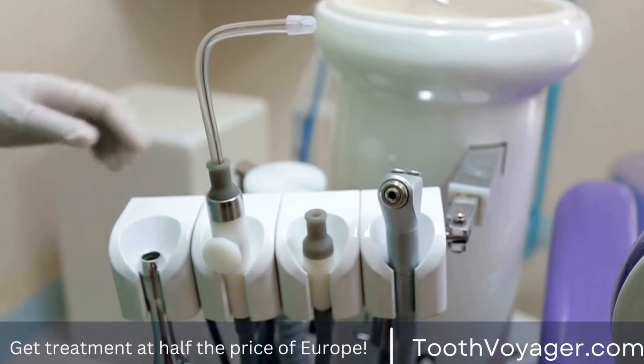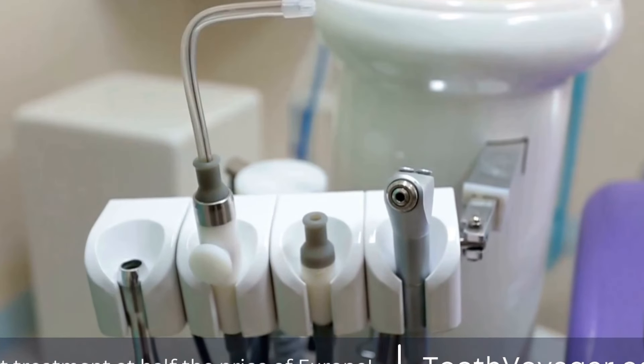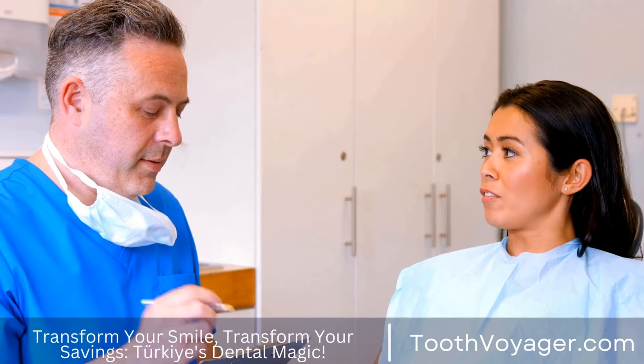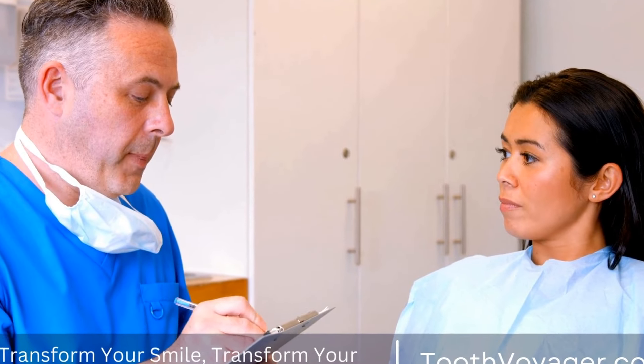Overall, the recovery process after a root canal is relatively mild compared to the pain and discomfort that often accompanies an infection or damaged tooth. By following these tips and taking care of your tooth, you can ensure a smooth and successful recovery.